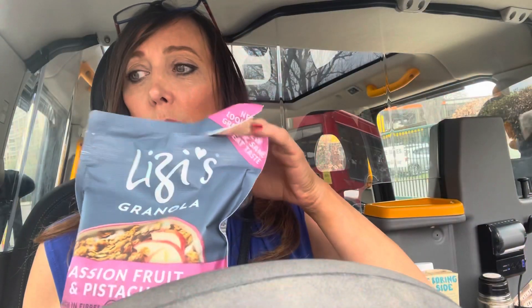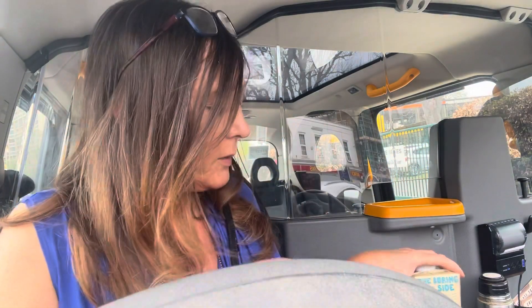I'll show you my little breakfast. I just rushed out this morning so I've got my little flask but I didn't bring a bowl or a spoon. I've already had one cup of it. I'm just putting in my Lizzie's — this is amazing stuff, you can actually just eat it straight from the packet. Passion fruit and pistachio — they're like little clusters.